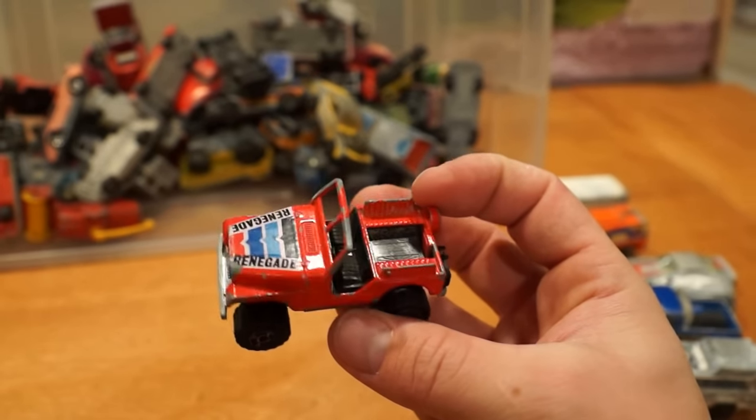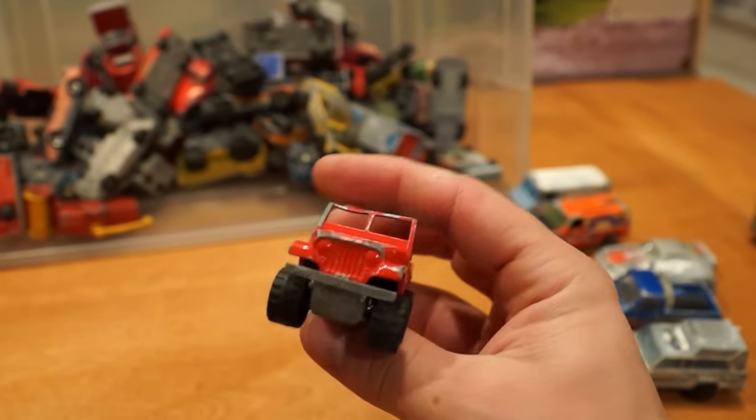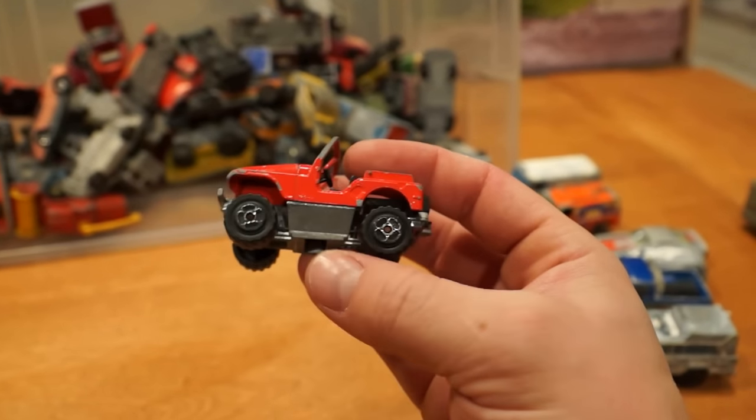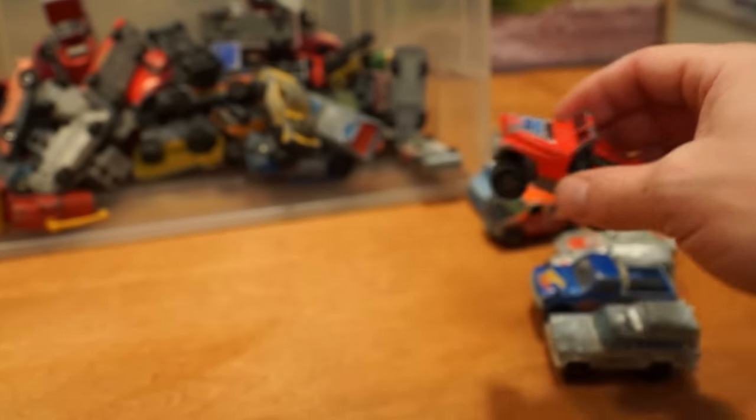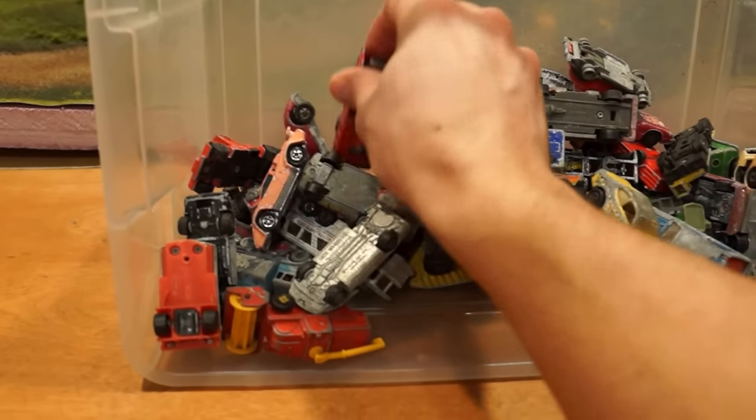And a Majorette Jeep. Never liked these Majorette Jeeps even when they were mint. Proportions are all wrong. That base is just ridiculous — why does it have such a thick base on the bottom of it? I don't know. Never liked that one.